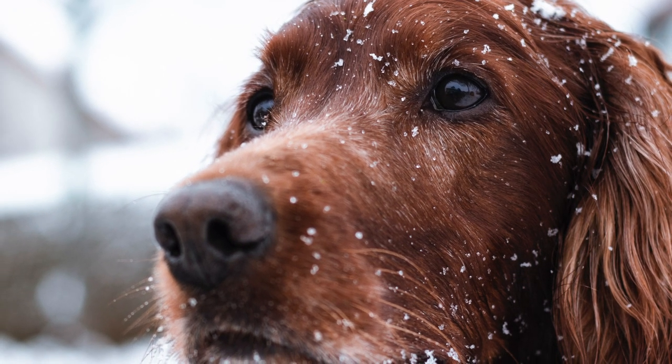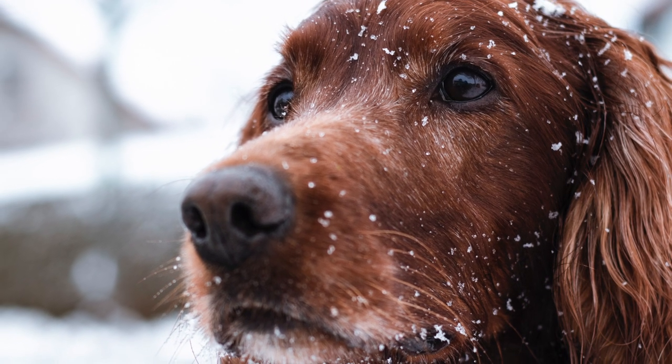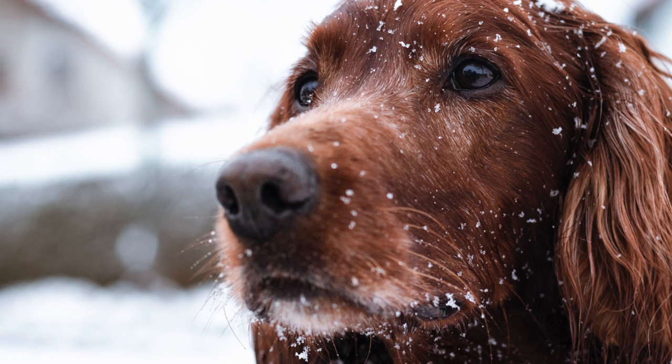Training with this dog breed can also be quite fun as they like to learn new commands. If you can socialize and properly train your Irish Setter early in their lives, you will have a great furry friend.